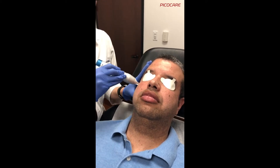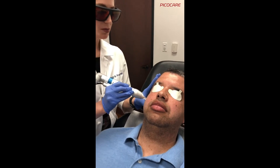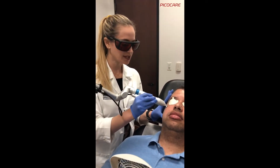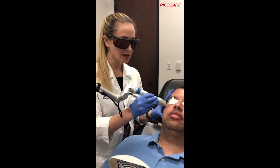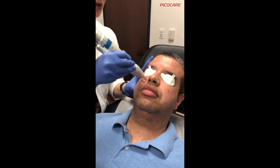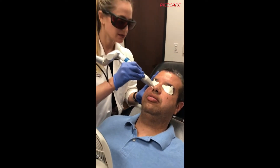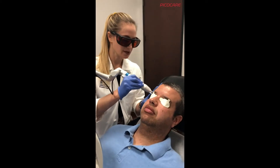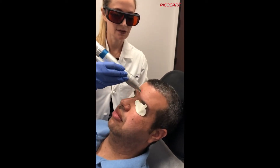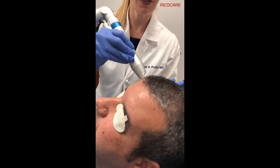We're going to do two passes — the number of pulses is determined by the frequency of the laser, the handpiece, and how you move it over the skin. How are you feeling right now? Good. Is anything hurting? No. Perfect — easy breezy. We'll blend it into the forehead and do the same on the other side of the face.